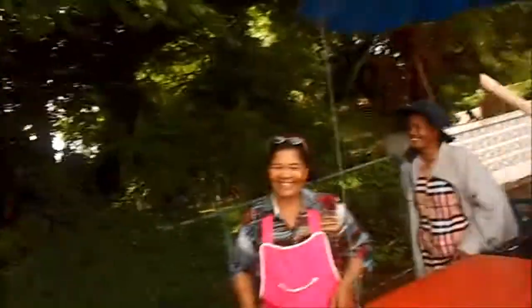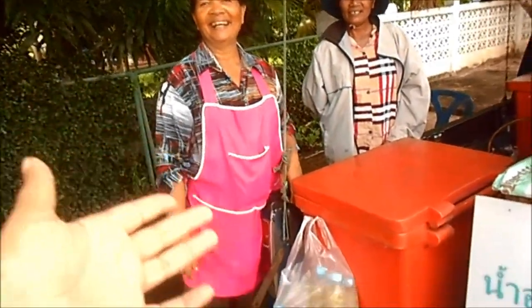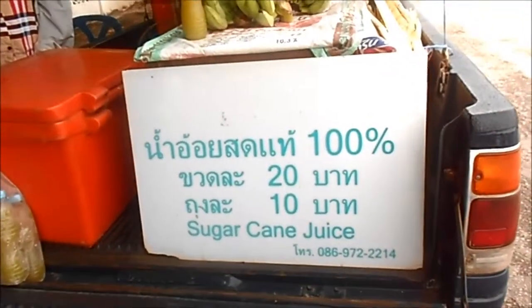Hello, this is Shava here. I'm buying my sugar cane juice at the Vanda and I want to show you how it is. Her name is Patty, this is my Vanda. She's making me the sugar cane juice and those are the prices.